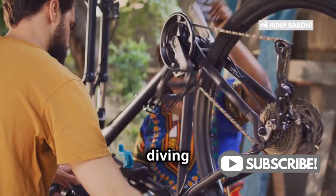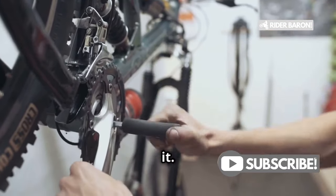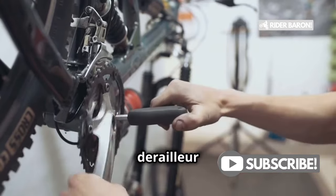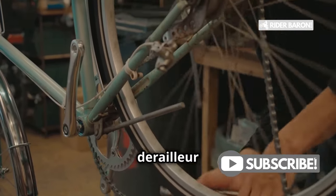Today I'm diving into the top reasons why your road bike chain keeps breaking and, more importantly, how to fix it. We'll cover everything from derailleur issues to chain maintenance. First up, let's talk about derailleur issues.